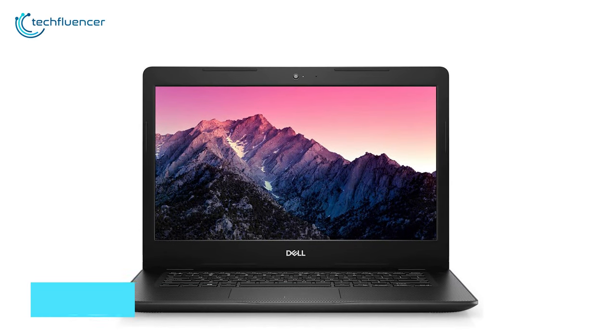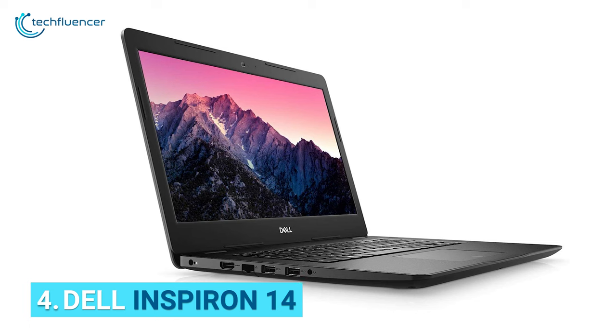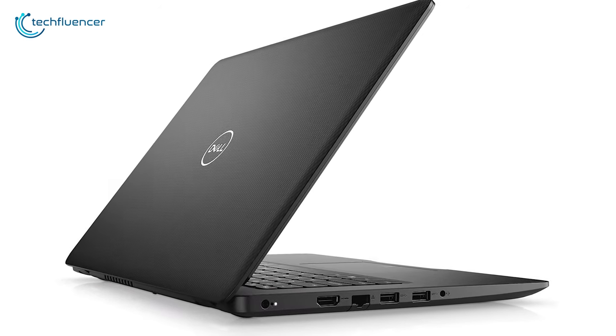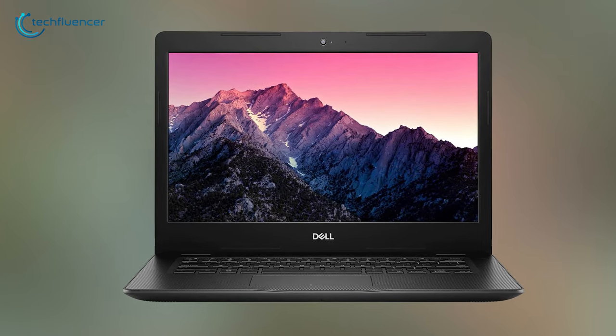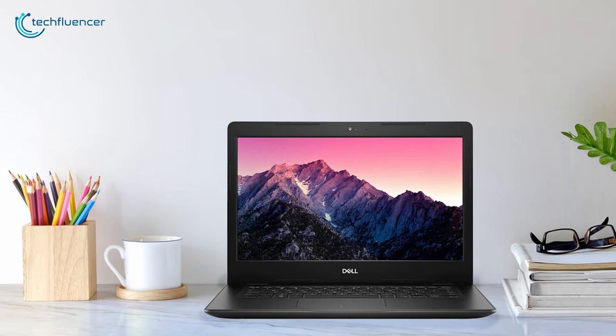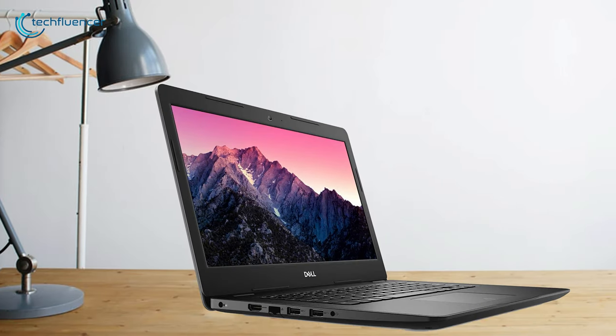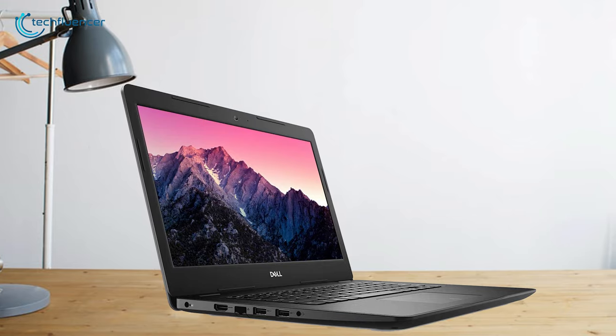Another great laptop for everyday use is the Dell Inspiron 14 — one of the best 14-inch machines you can get. Dell is known for its rugged builds and the Inspiron 14 is no different. It uses a mix of plastic and aluminum for the body, so it doesn't feel finicky when you hold it. Moving on to the display, the laptop comes with a 14-inch HD panel with anti-glare properties. For most office work, such a panel would do just fine.